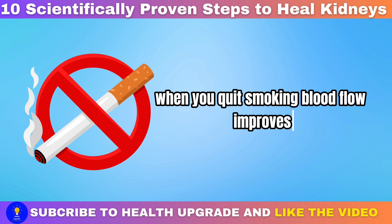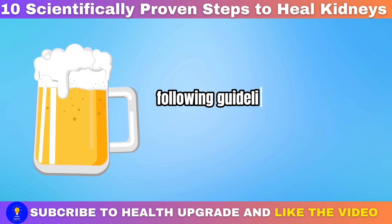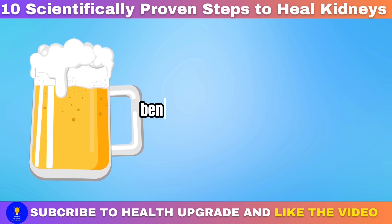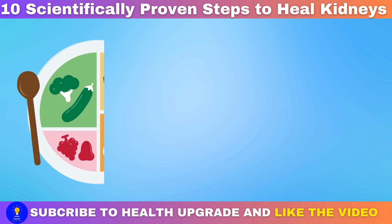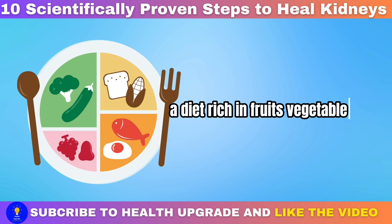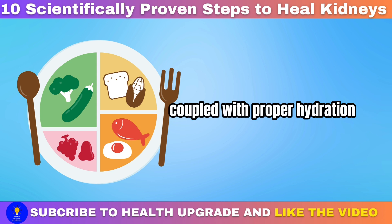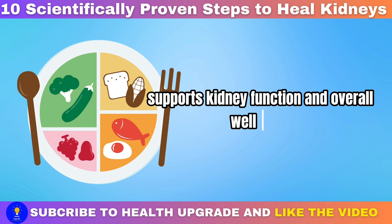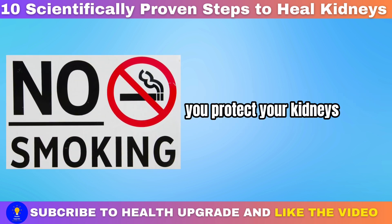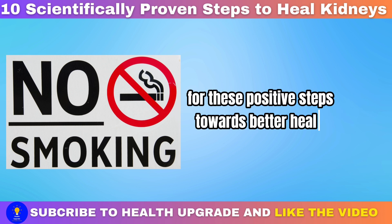Quitting smoking and moderating alcohol intake can work wonders for kidney health. When you quit smoking, blood flow improves, easing strain on the kidneys. Following guidelines for moderate alcohol consumption reduces high blood pressure risks, benefiting both kidneys and liver health. Healthy eating also plays a crucial role — a diet rich in fruits, vegetables, whole grains, and lean proteins, coupled with proper hydration, supports kidney function and overall well-being. By adopting these lifestyle changes, you protect your kidneys and enhance your quality of life.